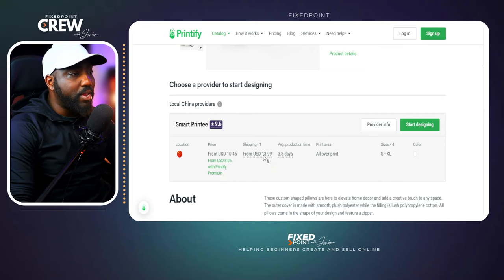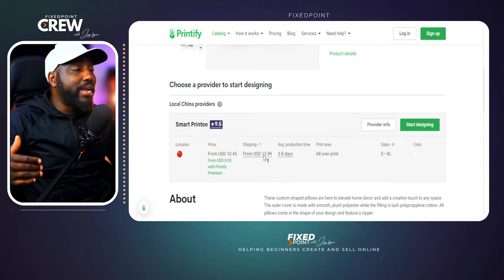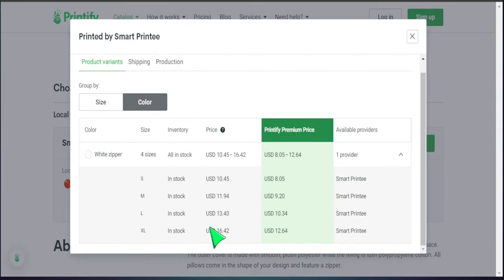The shipping cost is $13.99 to get this product out to customers, and it takes about three to four days just for production — not counting the transit time to the customer. So yes, this can be a great product to sell and the visibility numbers are there, but you have to take into account where it's shipping from. Customers may be used to getting t-shirts quickly, so that's a factor to consider.